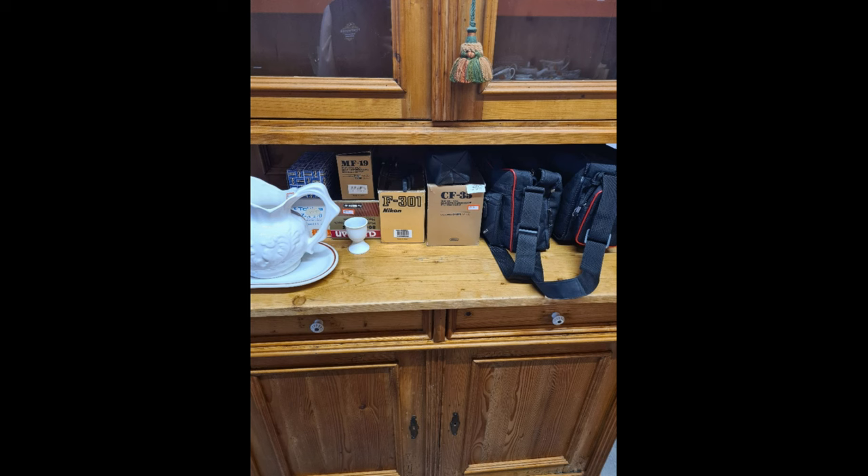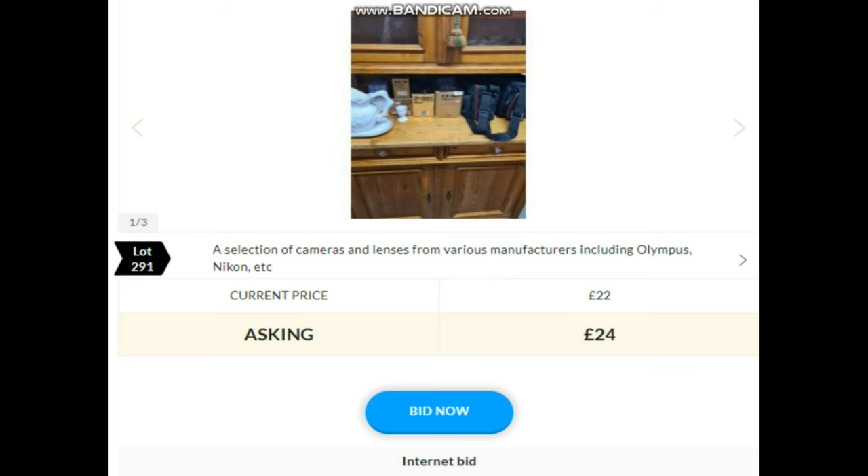Lot 291 — some cameras. When we were walking around, we wrote down a Praktica and an Olympus camera. I Googled those two and they had a combined sale value of about £80. But we didn't write every single thing down, so there's more value there. You don't know the condition though — that's the difficult thing. You get a vibe at the time. Bidding starts straight away at £60: 65 online — selling at £65.